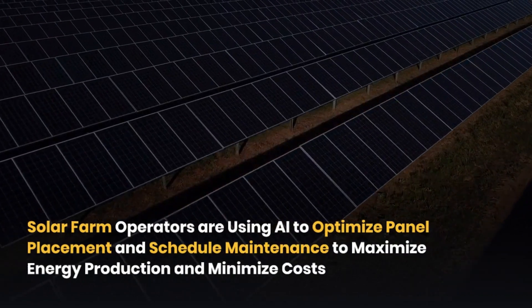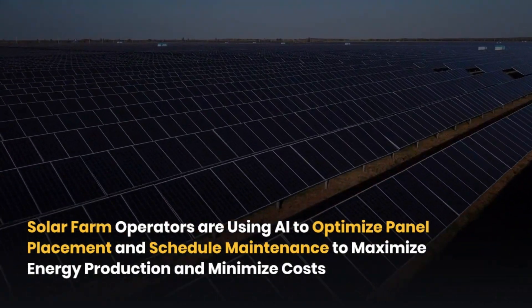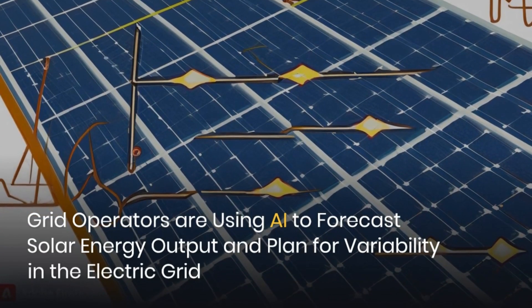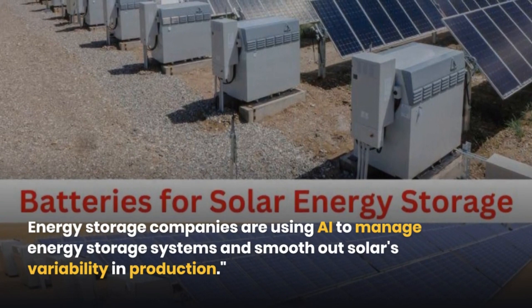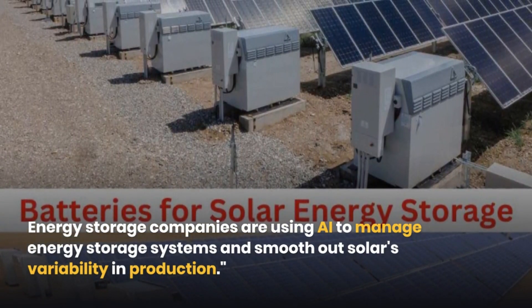Two: solar farm operators are using AI to optimize panel placement and schedule maintenance to maximize energy production and minimize costs. Three: grid operators are using AI to forecast solar energy output and plan for variability in the electric grid. Four: energy storage companies are using AI to manage energy storage systems and smooth out solar's variability in production.